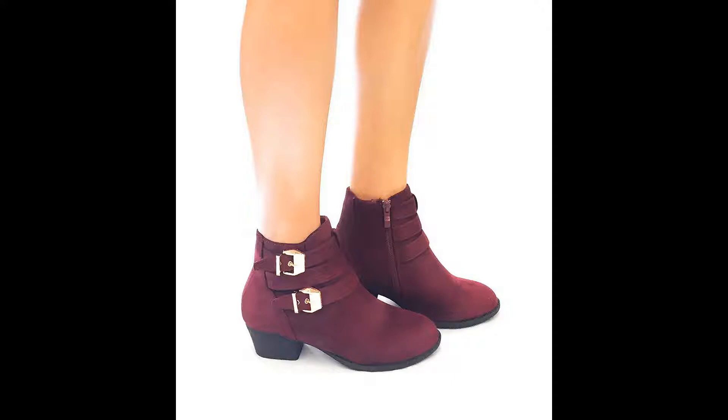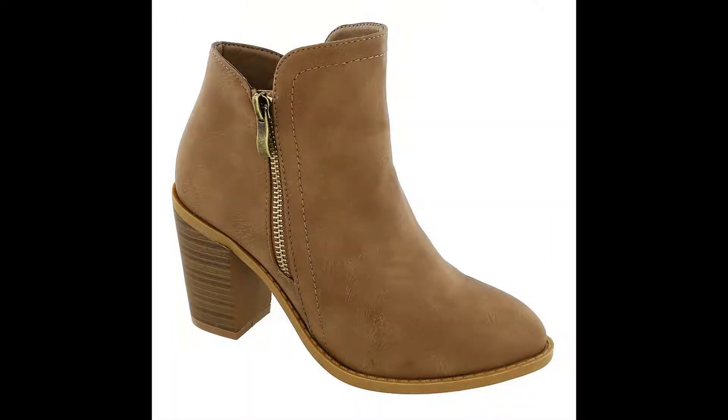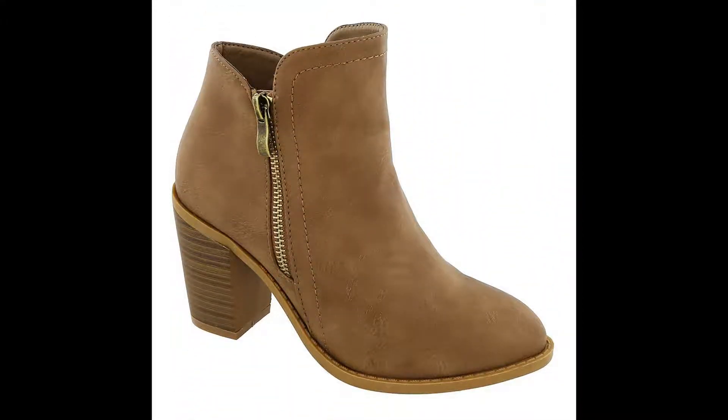Overall, good product for the price. I take extra care of all my shoes so I expect this to last a while. The only thing is that the shoe does feel cheap, but like I said, you get what you pay for. If you don't really care about looking like a million bucks, then you should buy these.